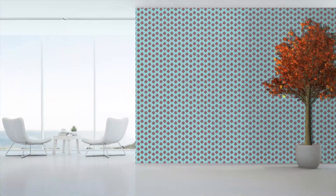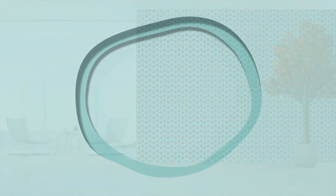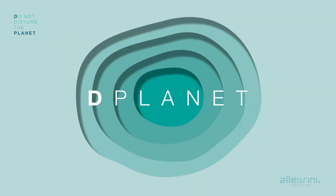An amount that changes the perspective on cosmetics, but also on sustainability. Because we now know how to achieve quality without ever disturbing the planet.